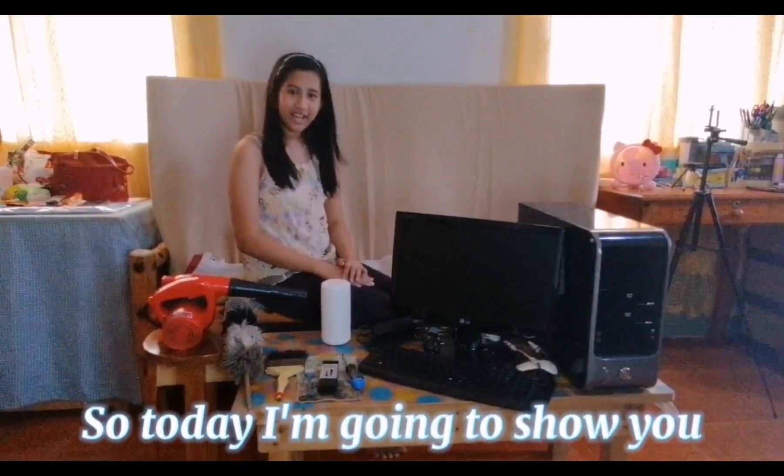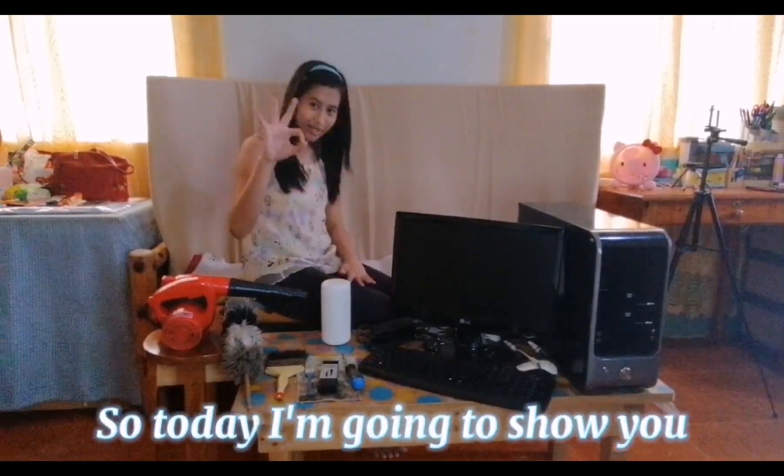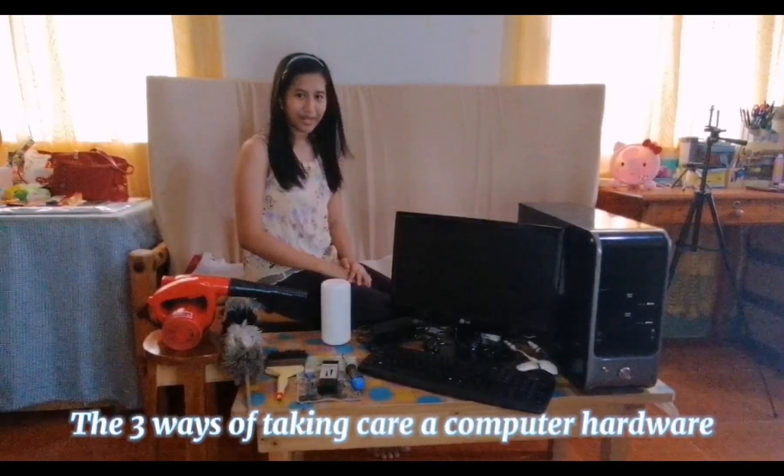Hi! It's me, Shailena Joyce. So today, I am going to show you the three ways of taking care of computer hardware.